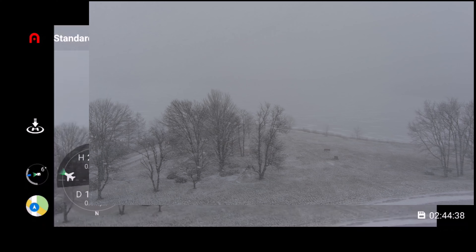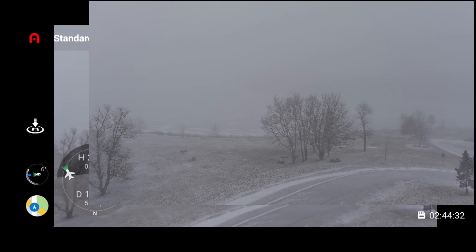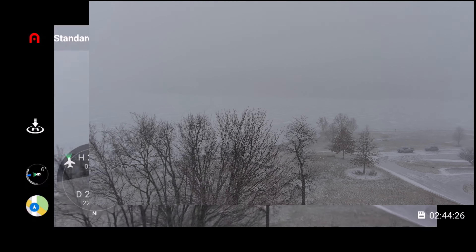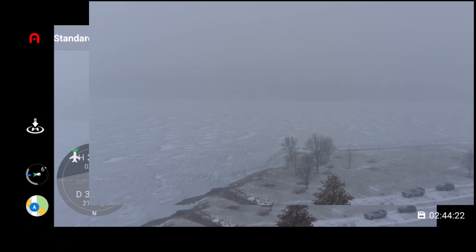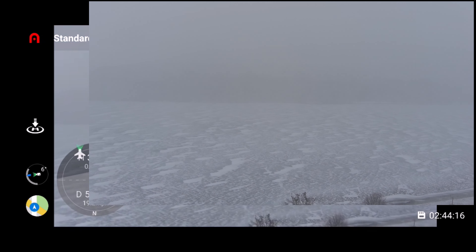It's really coming down. I really didn't think it was going to be like this. I just want to do a quick little flight with the Light Plus.